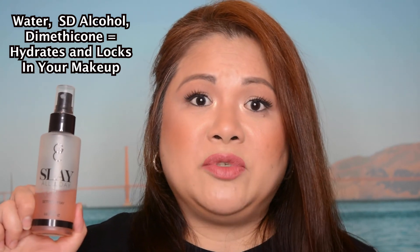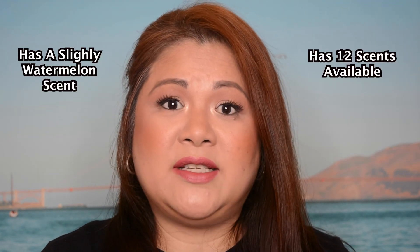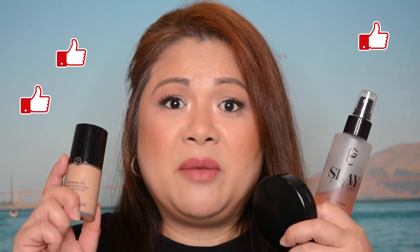Lastly, this is the Gerard Cosmetics All Day Setting Spray. It has a water formula, SD alcohol, and dimethicone, which actually helps make your makeup last longer. It has a watermelon fragrance, though it's not too strong. It sprays very easily — the nozzle actually sprays the product evenly on your face, feeling really refreshing. It definitely locks in your makeup. So those are my top three makeup products that you must have!